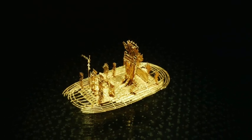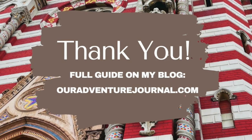Of course, you can check out our full blog post where we outline all the best things to do in Bogota.